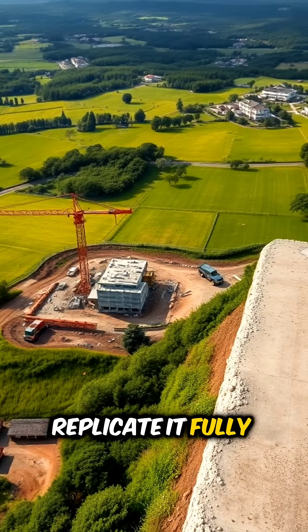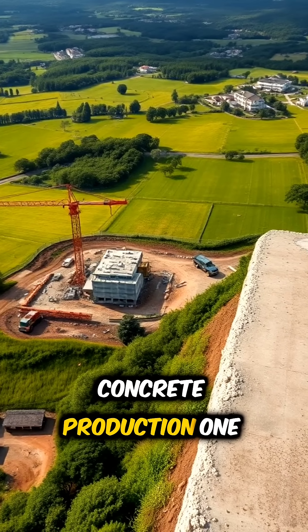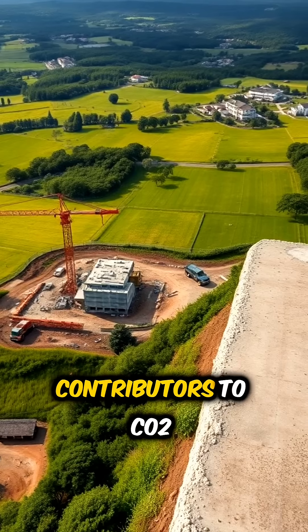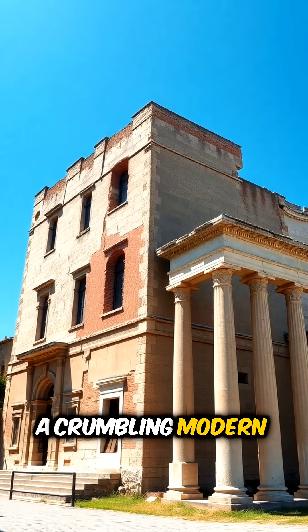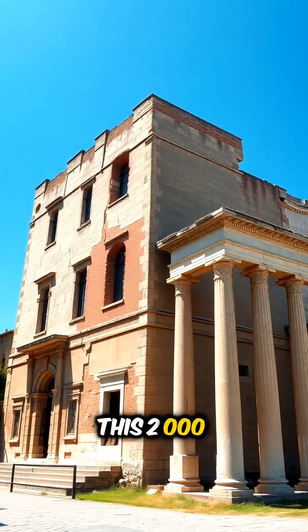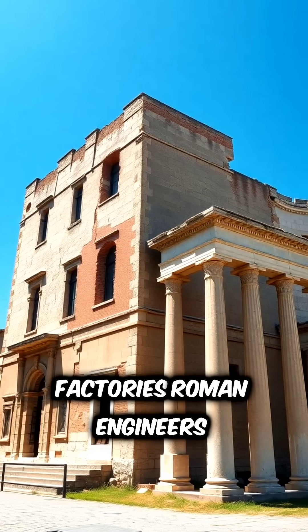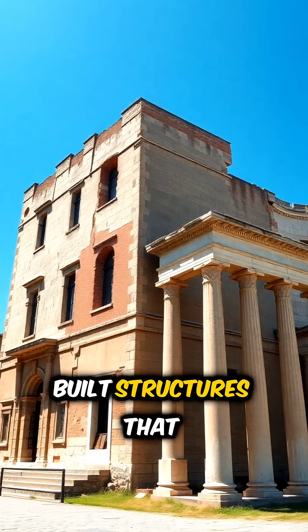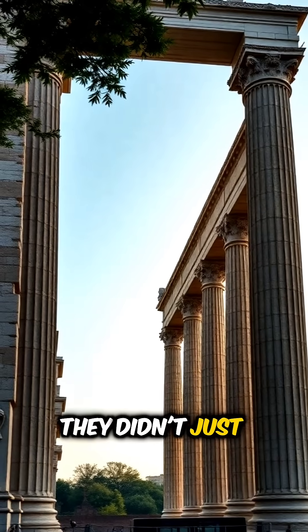If we could replicate it fully, we could dramatically reduce the environmental damage caused by concrete production, one of the biggest contributors to CO2 emissions on Earth. So next time you walk past a crumbling modern building, think of this: 2,000 years ago, without electricity, computers, or factories, Roman engineers built structures that outlive our most advanced designs. They didn't just build for now — they built for eternity.